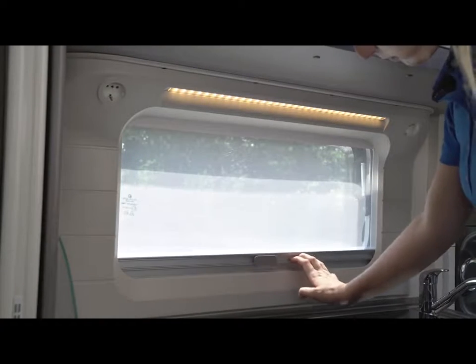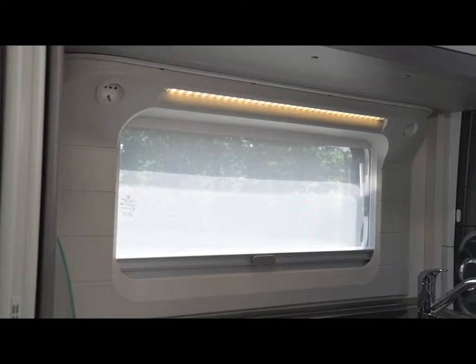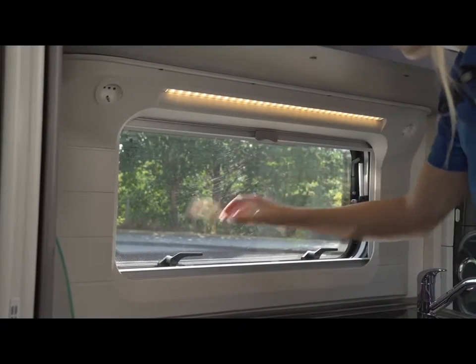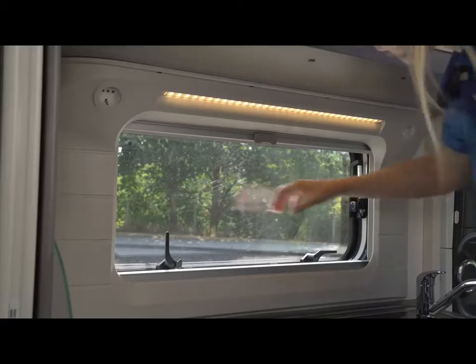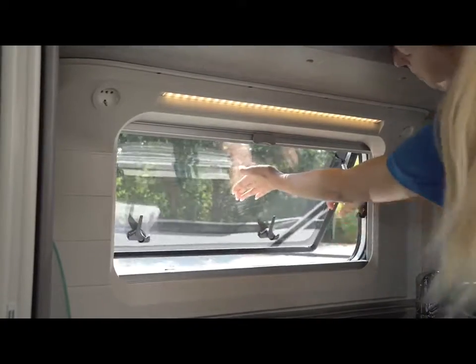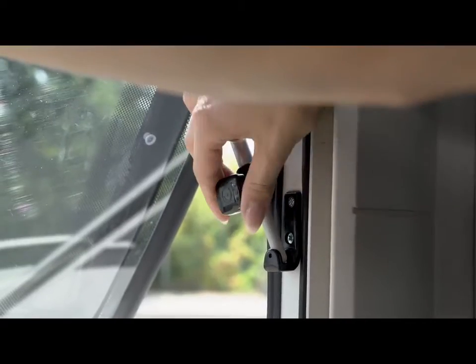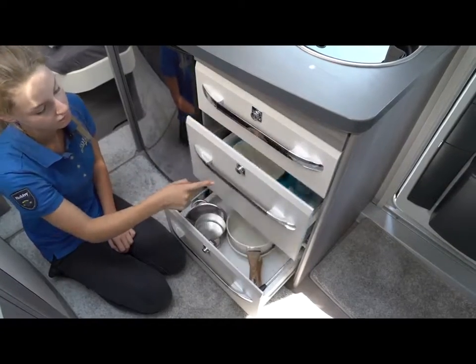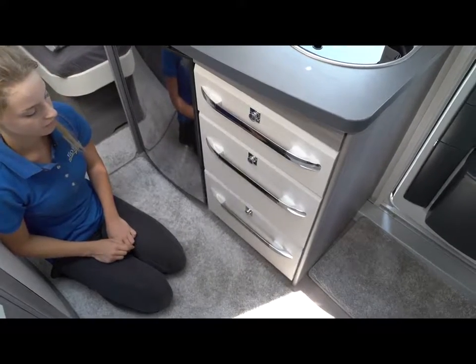The combi cassette window in the kitchen area is easy to operate and includes a sun blind as well as an insect screen for ventilation. The spacious drawers in the base cabinet are equipped with sturdy push-lock closures and soft-close mechanisms.